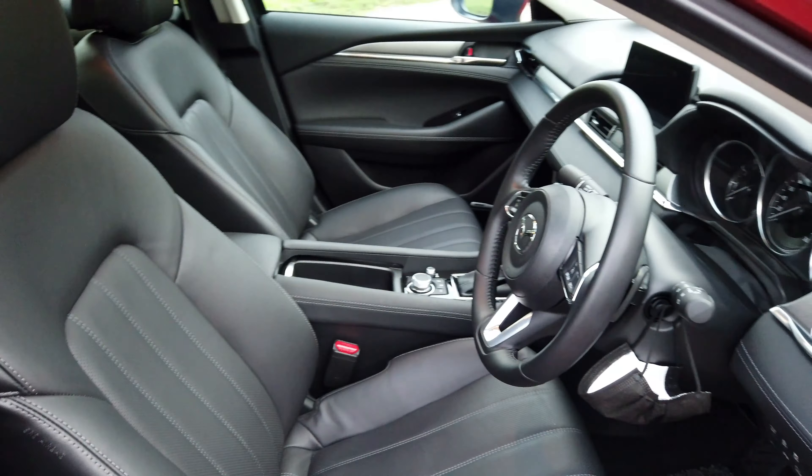In the centre console you've got a couple of cup holders with tabs to keep your drinks in place and a roller shutter if you don't want to see them. The glove compartment is relatively small and mostly taken up by the owner's manual and service booklet. On the steering wheel, you have your cruise control settings on one side and infotainment controls on the other. The info button controls the multi-info display in the instrument cluster. Up there you have a pair of analogue gauges as well as a digital screen.